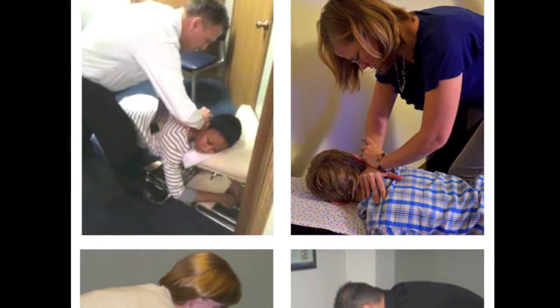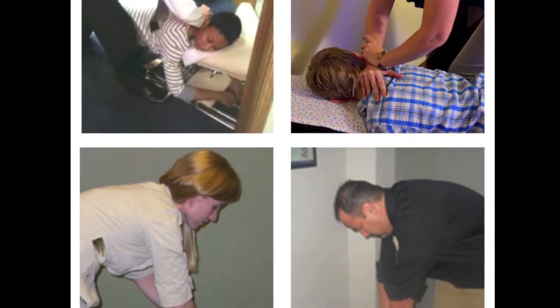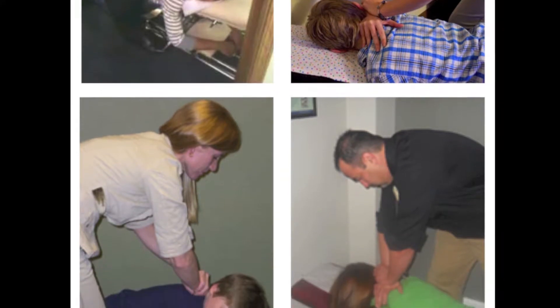The correction is done by a manual, very specific adjustment that requires postgraduate training, which I have, and then a post-check scan afterwards to make sure we clear out the nerve interference.